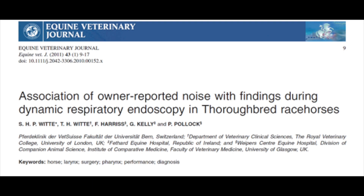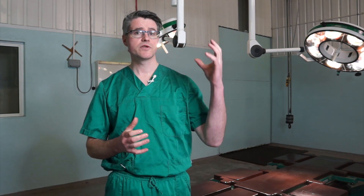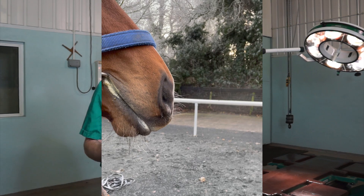What we know from the literature is that owners and trainers can be extremely sensitive when it comes to identifying upper respiratory or wind issues, but they're not very specific as to what area of the upper respiratory tract is affected. The easiest way to approach this is to divide the noise into either an inspiratory or an expiratory noise.